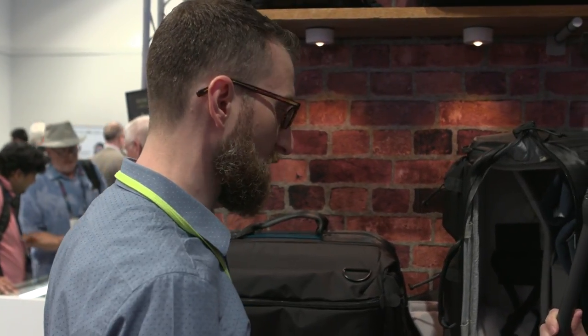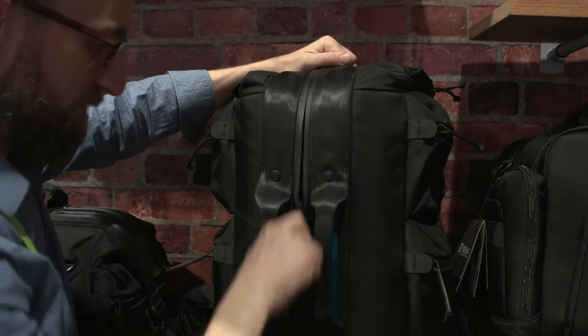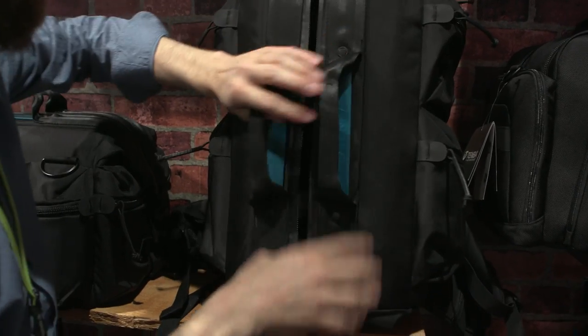How about the warranty on these bags? For Tenba it's five years — if anything happens in five years we ship a new one. For pros, somebody buys a bag in New York and goes on a job to London and a zipper fails, we ship the bag to London. As long as you're at a spot where you can receive a package, we ship your replacement.